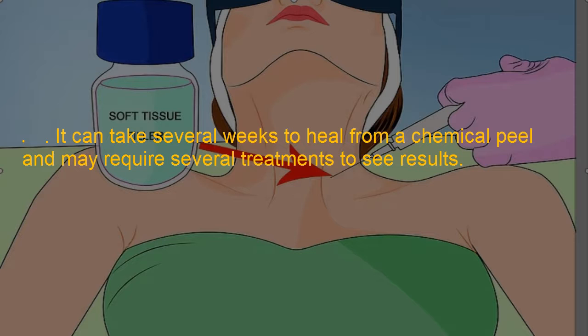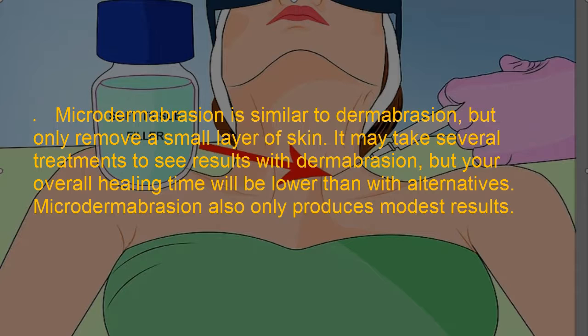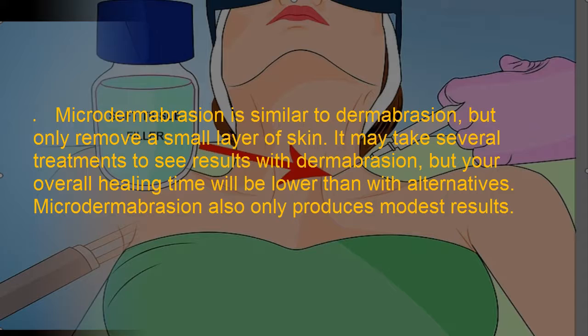It can take several weeks to heal from a chemical peel and may require several treatments to see results. Dermabrasion will sand away the surface layer of your skin with a rotating brush, stimulating the production of a new layer of skin which may make your neck skin firmer. It can take months to see results and fully heal from the procedure. Micro dermabrasion is similar to dermabrasion but only removes a small layer of skin. It may take several treatments to see results, but your overall healing time will be lower. Micro dermabrasion also only produces modest results.